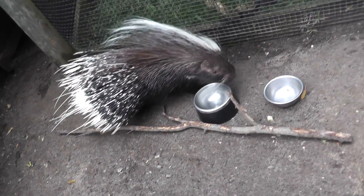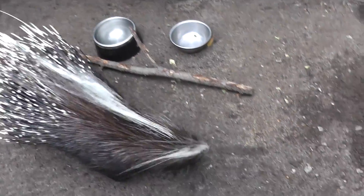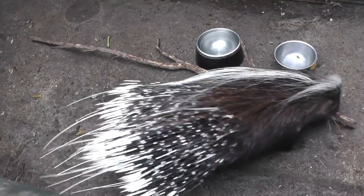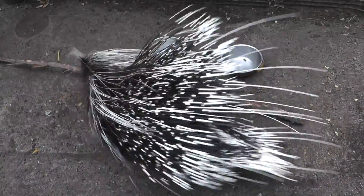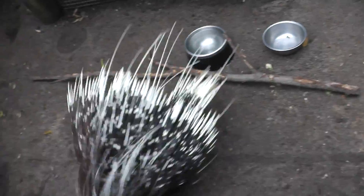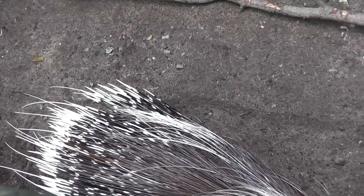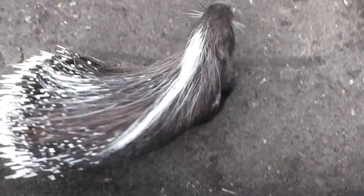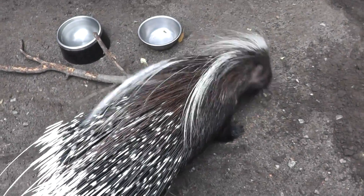Here we are at the Southwick Zoo. We have a porcupine here — you can get a close-up of the giant quills that this animal has. I wouldn't want to get pricked with one of those. Look at that! It's sniffing around.